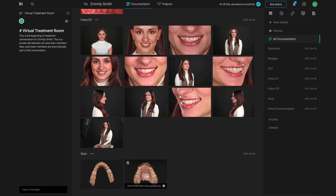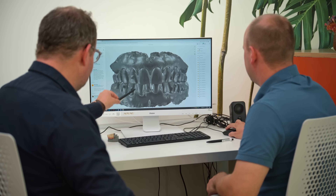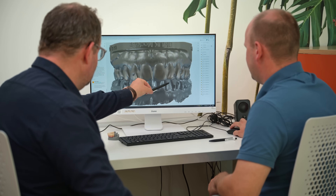SmileCloud is designed by clinicians to make digital dentistry easier. It helps you to create, store and manage your digital photos, files and treatment plans in one place and share all the information seamlessly with your team.